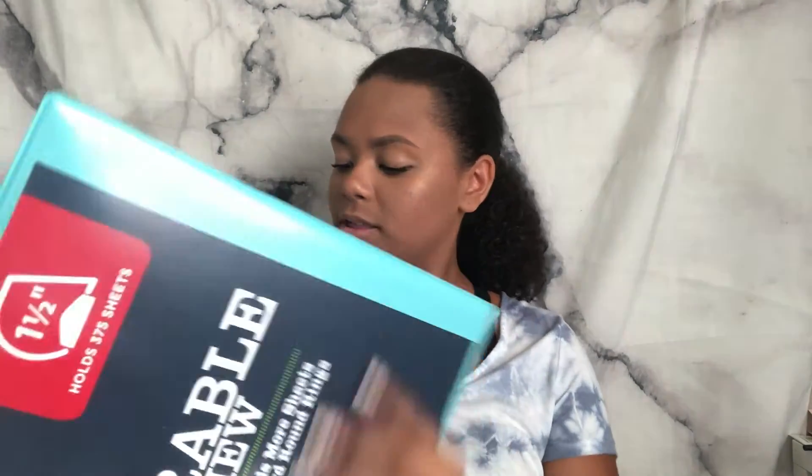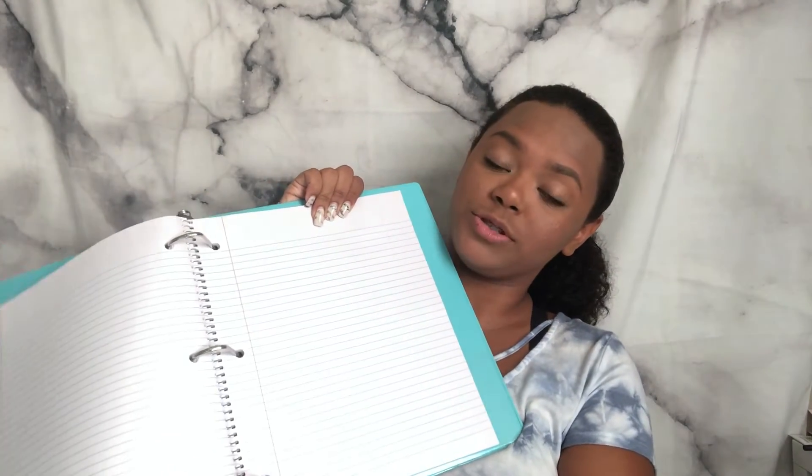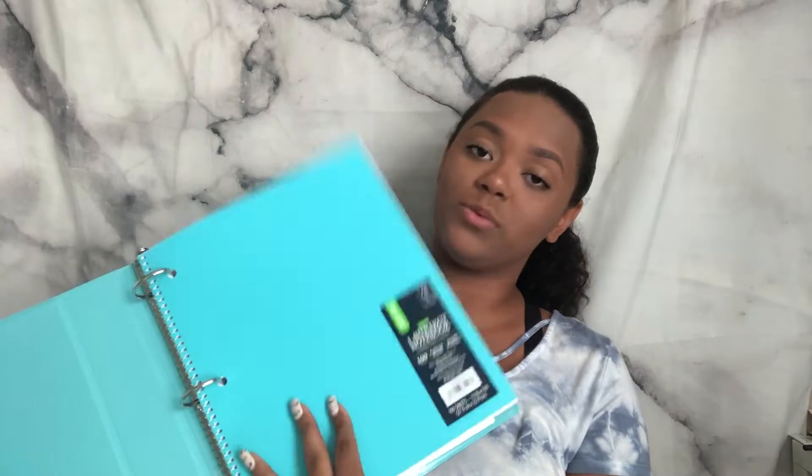The next binder is a one-and-a-half inch regular blue binder I use for English. It has a D-shaped ring inside. Inside it I keep a blue college-ruled notebook — I love college-ruled notebooks and strongly prefer them over wide-ruled. This combination works great for English since that's the class with the most homework for me.